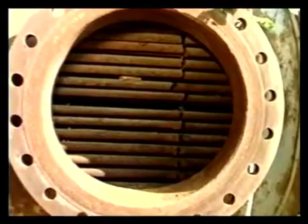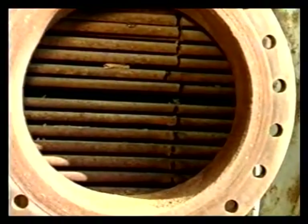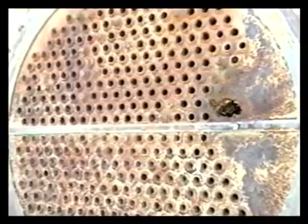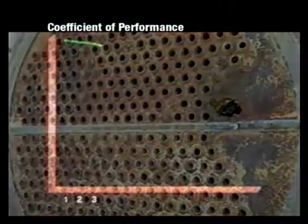The high temperature condensation process transforms minerals into fine crystals that gradually form scales, which can clog up the heat exchanger's tubes and degrade the performance of the entire system, leading to increased energy costs.